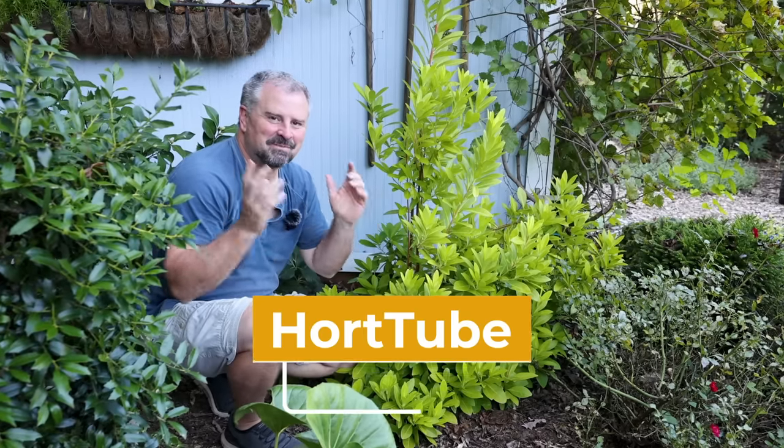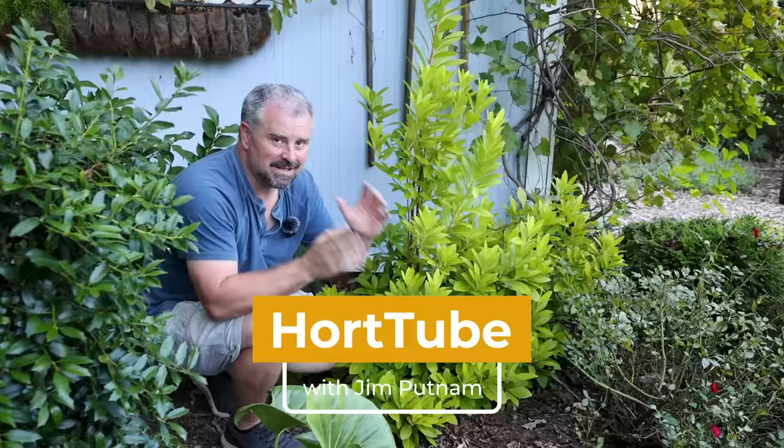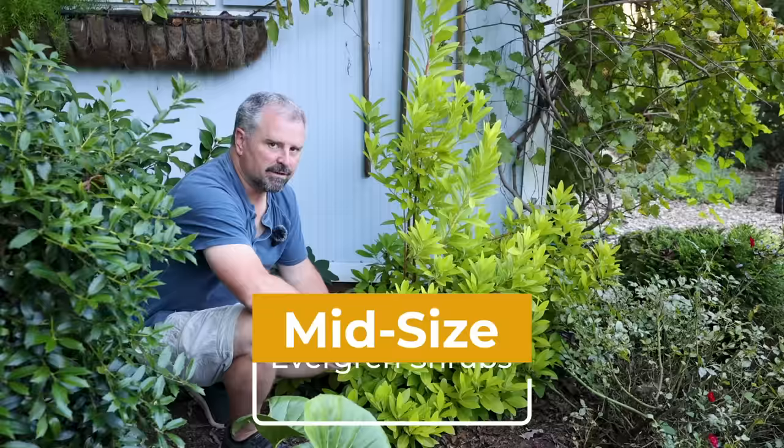Welcome to HortTube. My name is Jim Putnam. This is a video with nothing but mid-size evergreen shrubs — shrubs that you can keep somewhere between 4 and 8 feet in height. All evergreen, so they're going to hold their foliage through the wintertime.